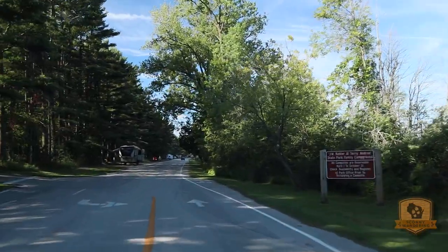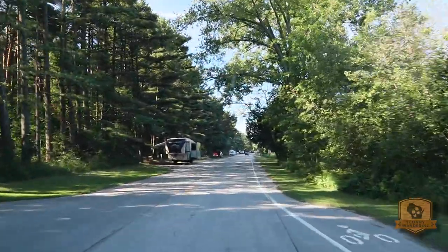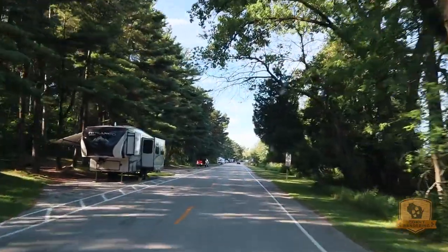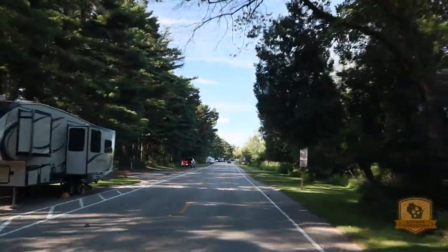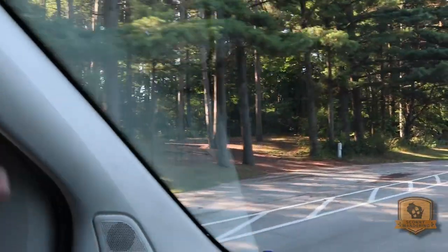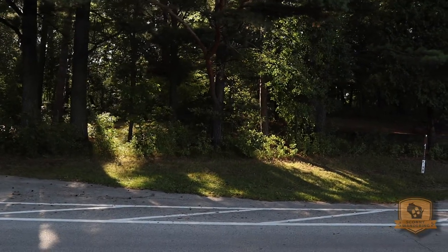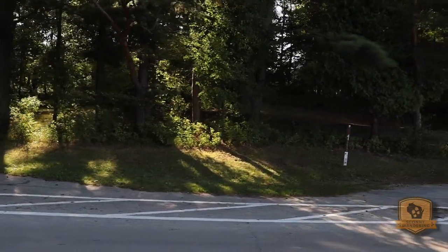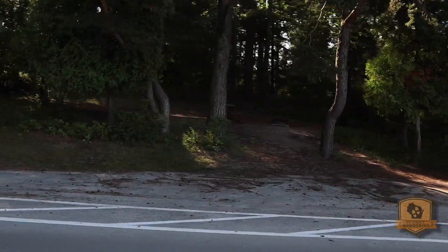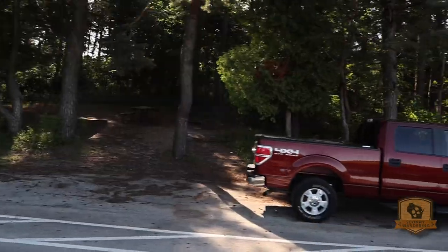They must have needed more sites because they've added sites along the edge of the road here. Each one of these sites — while you're parking on the road — has a site set back from it. Here is site 41. It is an electric site right along the road, but you also have your campfire ring and picnic table set back up on the hillside.